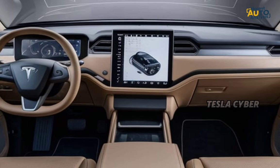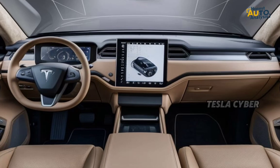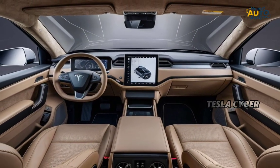Inside, the Cybertruck offers a minimalistic yet functional design. You can expect plenty of space and Tesla's signature touchscreen interface that controls just about everything.